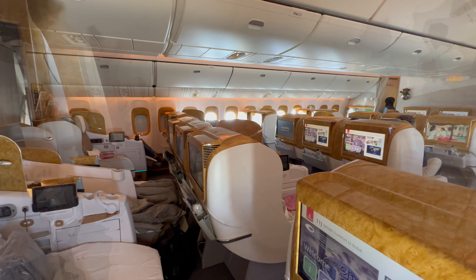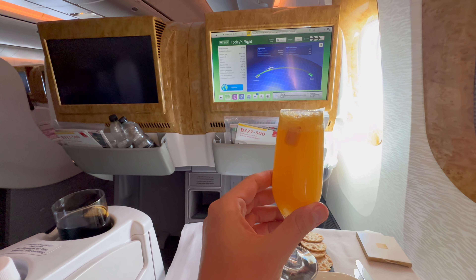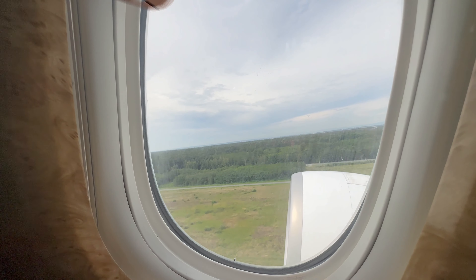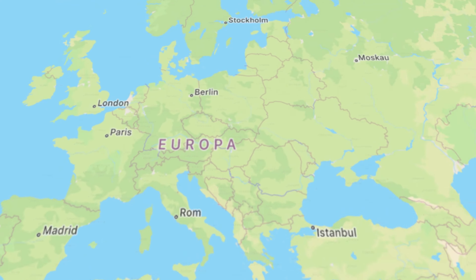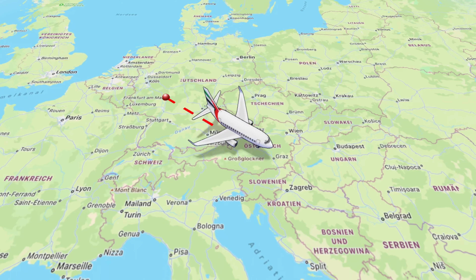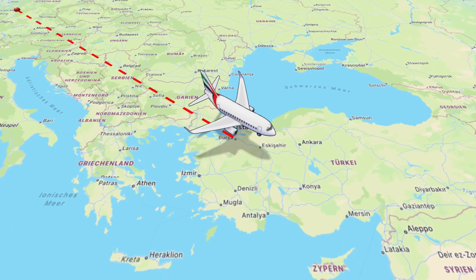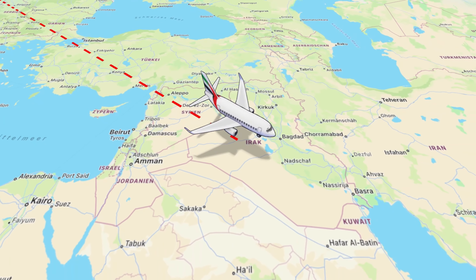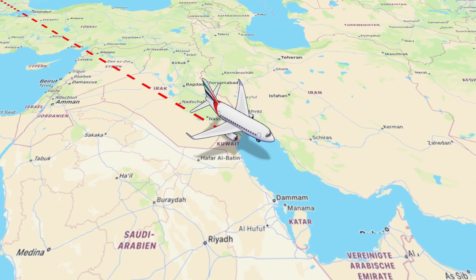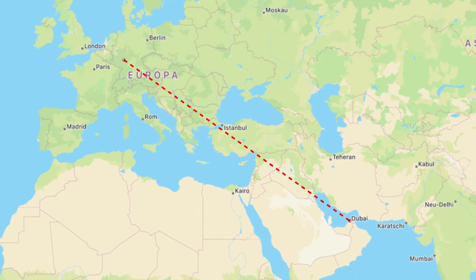Today, I'm taking you on a flight from Frankfurt to Dubai in Emirates Business Class on the Boeing 777. The flight time is 6 hours 15 minutes. One way, the flight costs around $3,000 per person. Alternatively, the flight can be paid for with 87,000 Emirates Skywards miles and an additional payment of about $500. In this video, you will learn everything you need to know about Emirates Business Class on the Boeing 777. Enjoy the video.